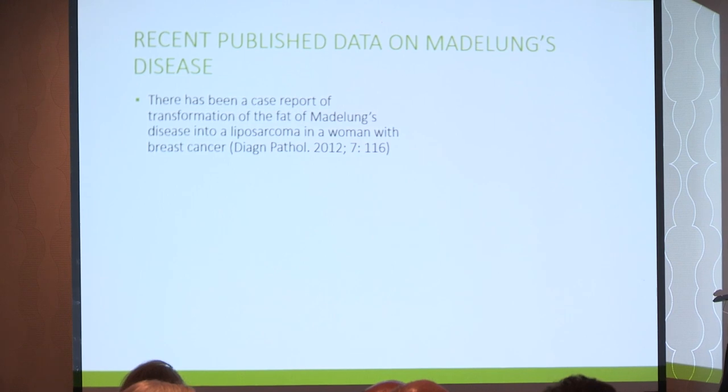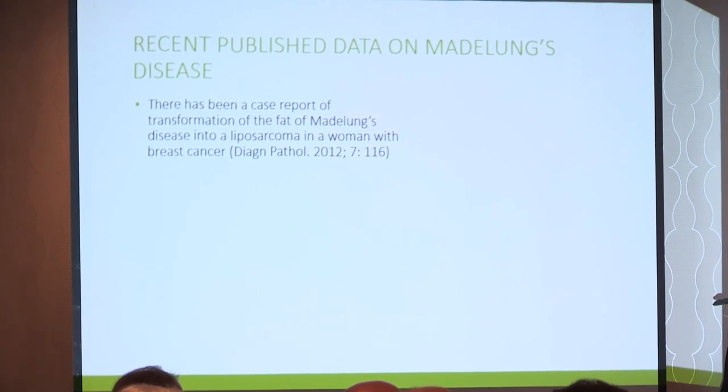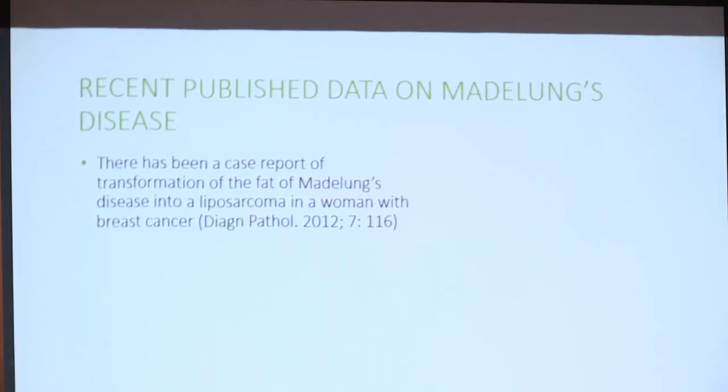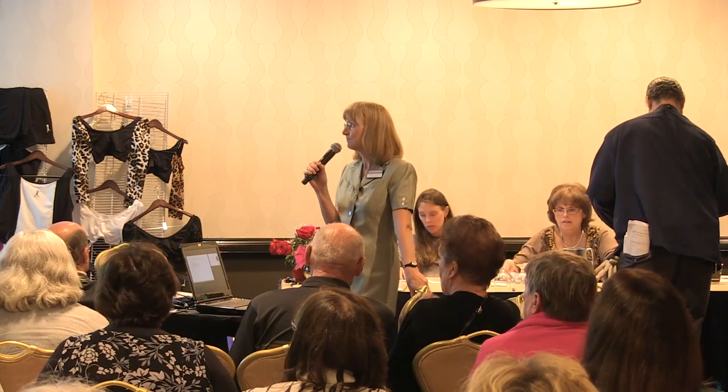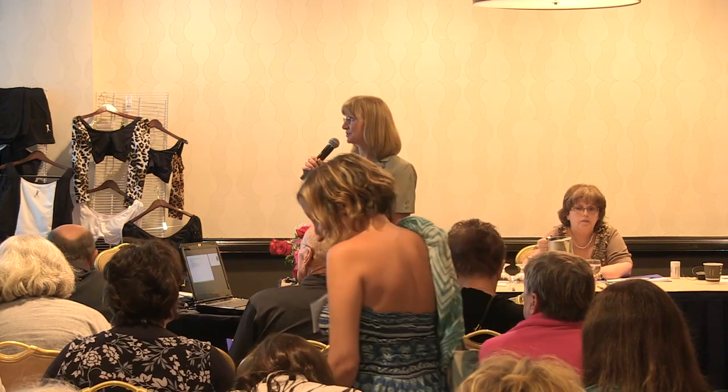There's a case report from 2012 of a transformation of Madelung's fat into a liposarcoma in a woman with breast cancer. This is extremely rare — to my knowledge, none of the fat disorders can change into cancer, so I don't think you need to worry about that. This woman already had breast cancer, so her body already had a propensity to develop cancer. She may have had a tumor suppressor gene that wasn't working well. I just wanted you to see that in the literature without getting scared.